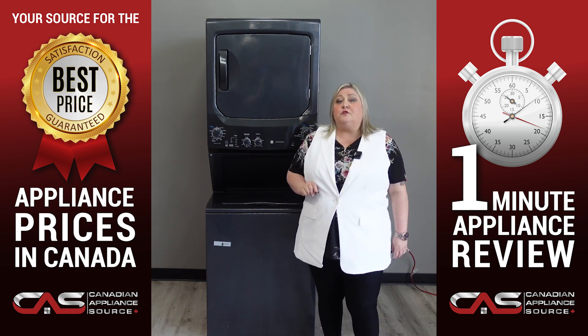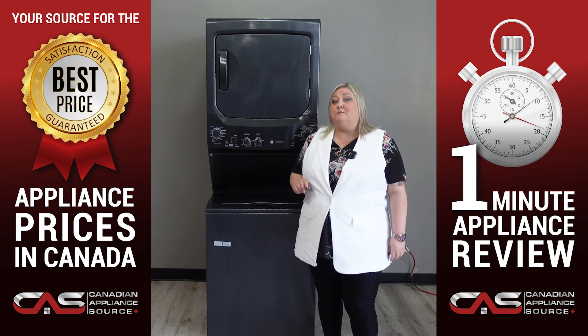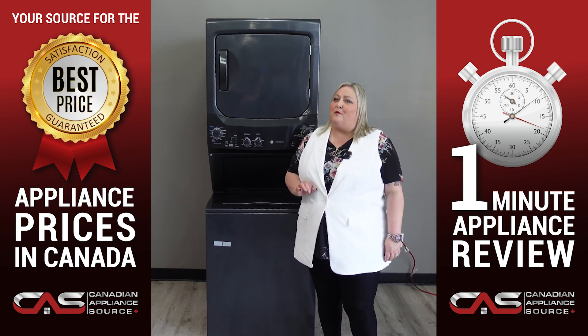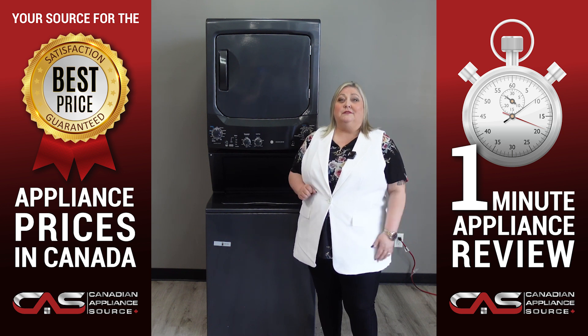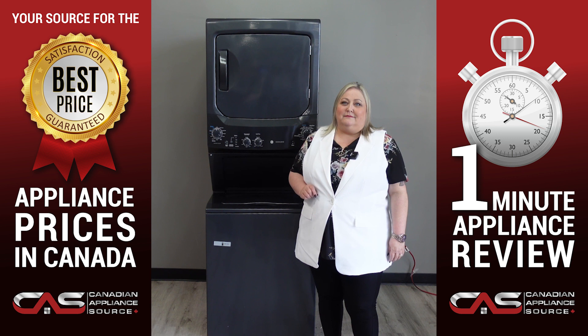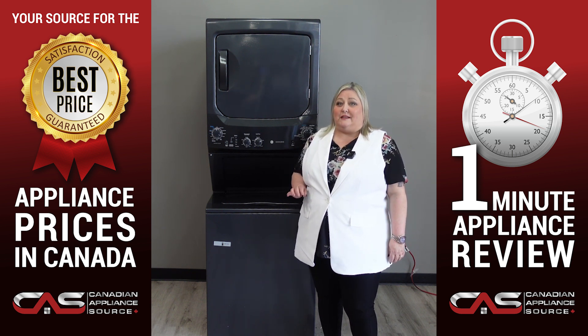It's 27 inches wide. It also has auto load sensing, which means it will automatically measure the load size and add just the right amount of water. It does all the work for you. You deserve to have a machine that takes care of your laundry needs. That's why GE created this amazing laundry center.